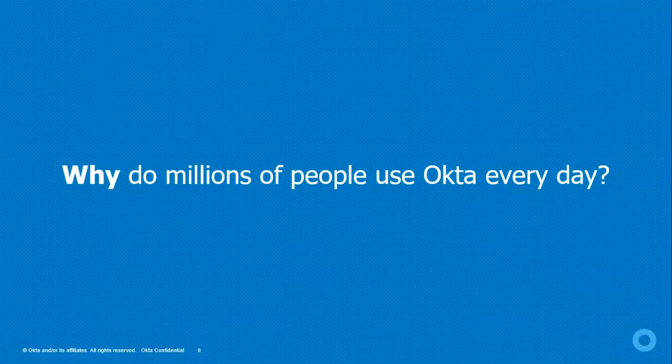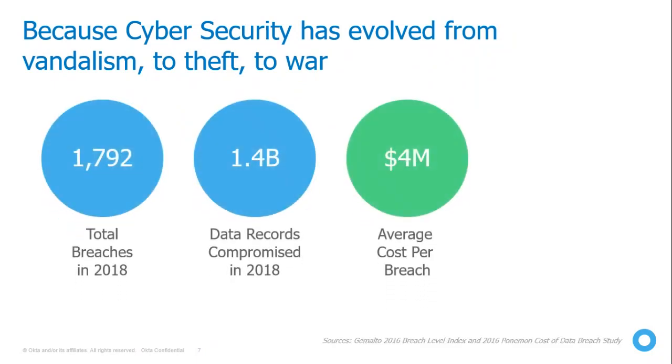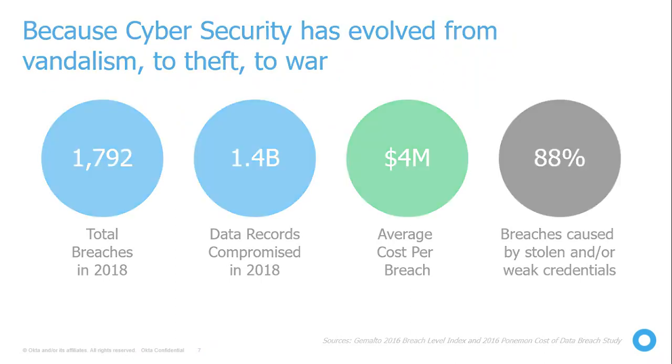Why do millions of people use Okta every day? Cybersecurity has evolved from vandalism to theft to all-out attacks. A recent study shows that 88% of breaches are caused by stolen or weak passwords. Not every employee in an organization will use a complex password — they'll use something simple like a birth date, a loved one's name, or an ID number. That's the main reason breaches are caused by weak passwords.